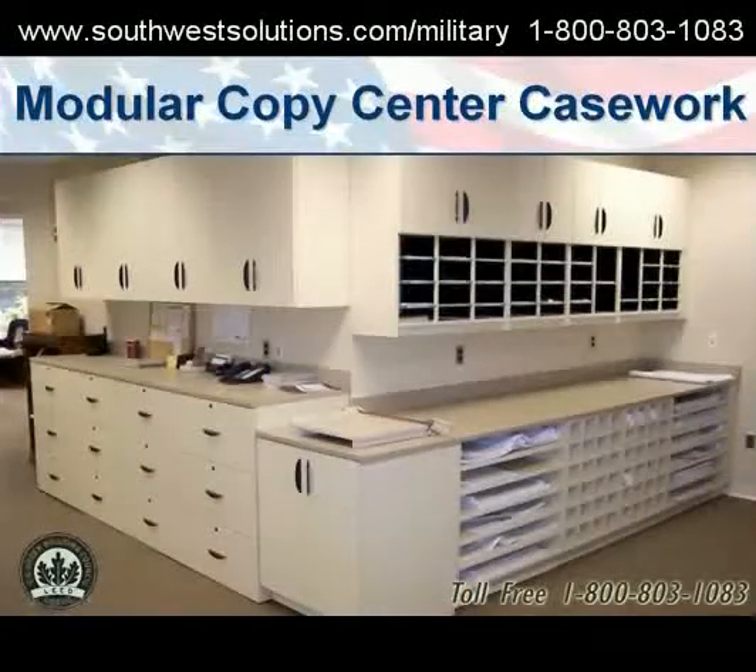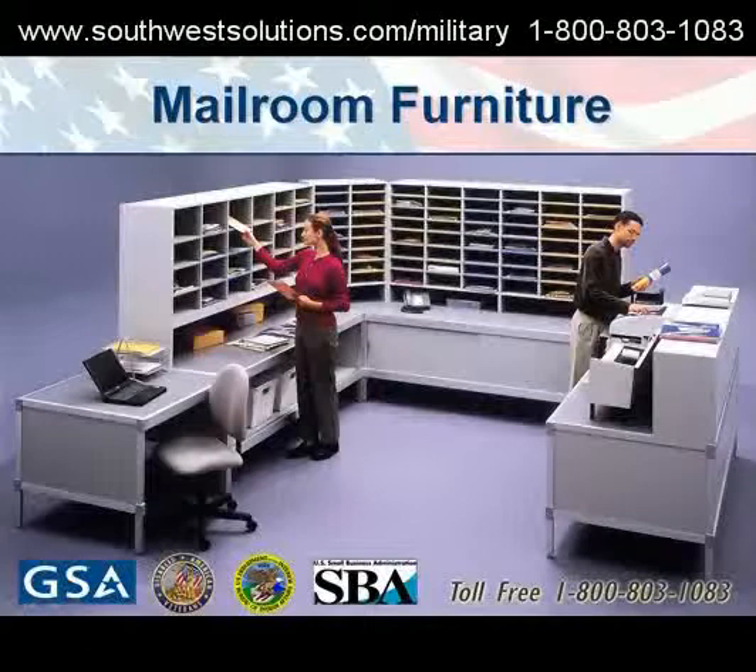Modular copy center casework. Mailroom furniture solutions.